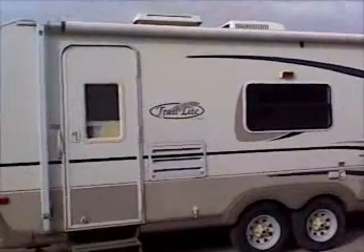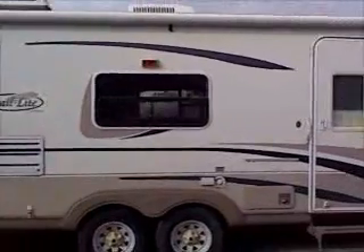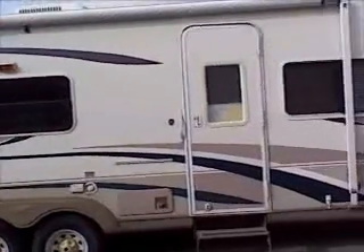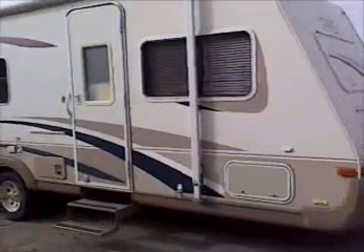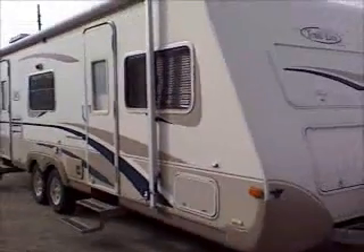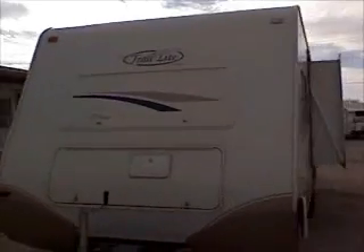This is the 2003 Trail Light, model 8263S. It's a travel trailer. It has a slide-out room, four stabilizer jacks. It's equipped with a barbecue grill. It has dual propane tanks, which are in the front compartment there, as well as the front window.